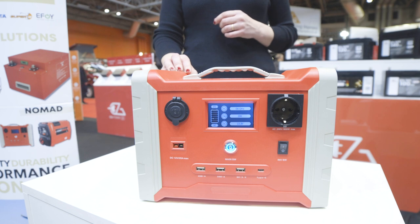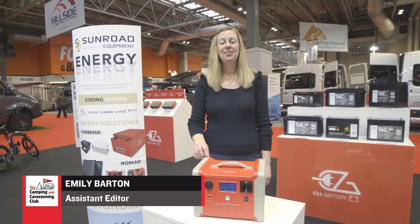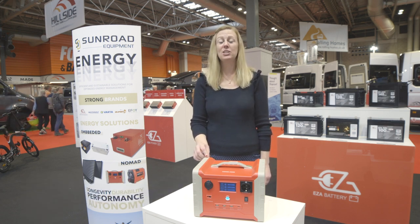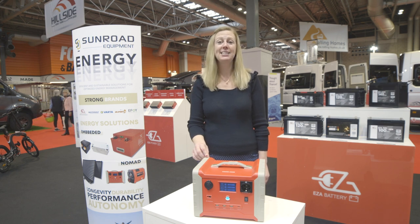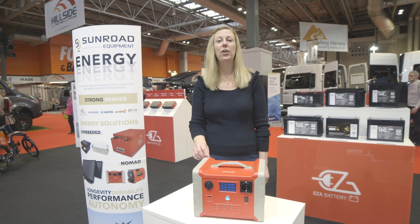Now let's head to Emily to see what she's found. Sunroad has a range of power banks including this Combee 600 Lithium Phosphate power bank, which charges in less than three hours. It has an inverter that generates 230 volts mains power and a 12 volt socket. It also has a built-in solar regulator, which means you can top it up using a solar panel — a great way to keep your mobile devices charged up so you can stay connected on the go.